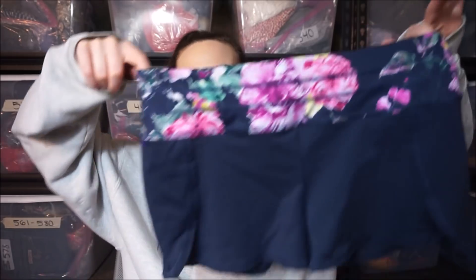Poshmark has to be squared photos so I hate that — I'll have to do the whole mannequin setup. Then these I might be keeping for myself — they're these cute little yoga shorts and they're actually Anthropologie Pure + Good.